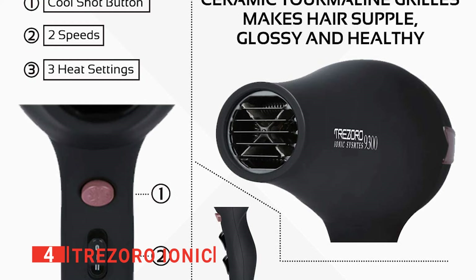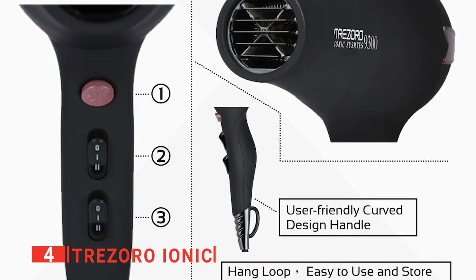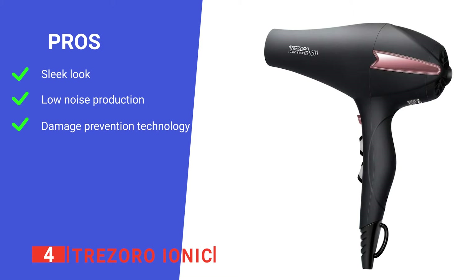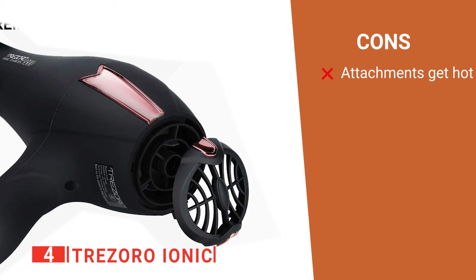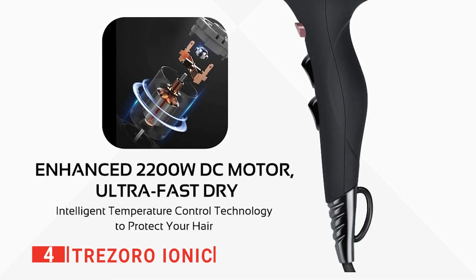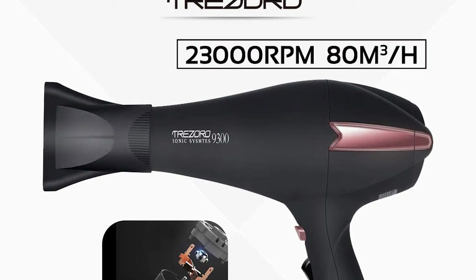As a high-performance blow dryer, this Trezoro will not let you down when it comes to protecting your hair. The tourmaline, negative ions, and ceramic materials all ensure your hair remains healthy and stylish. Its pros are: it has a stylish look, it's quiet yet powerful, and it has plenty of features to protect your hair. However, its attachments are of a lower quality plastic than the hair dryer itself, so they can become hot with use. Overall, the Trezoro Ionic is a well-made device that effectively gets the job done while remaining quiet even on high settings.